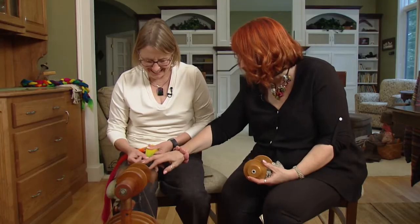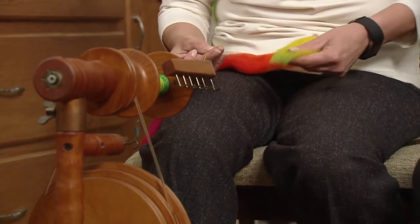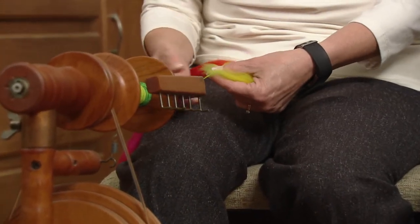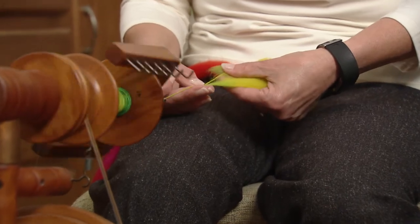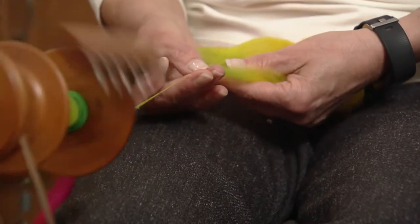I also didn't dye the rovings, because animals don't come in those colors. Does the yarn ever break when you're doing this? Yes, like that. And so then I will just lay it off to the side and kind of feather some new strands back into it and keep going.